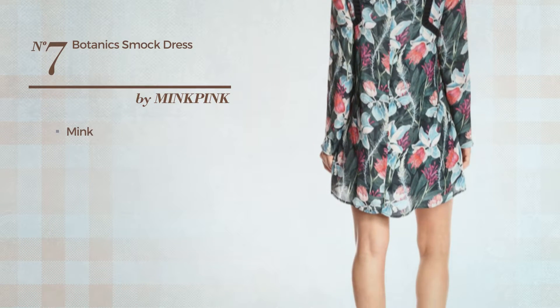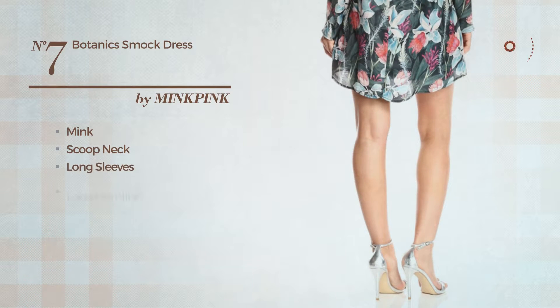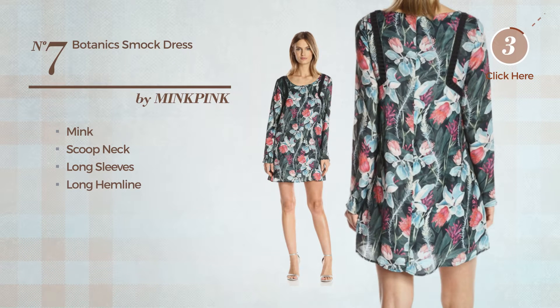Number 7: An All Shirt Dress, made of mink. This dress includes a scoop neck, long sleeves and long hemline. Available merely in this color.